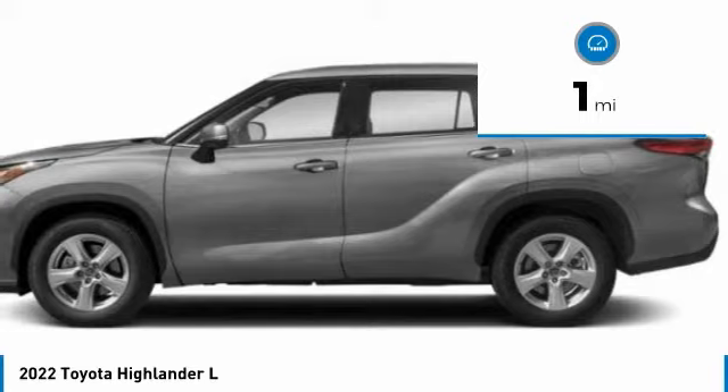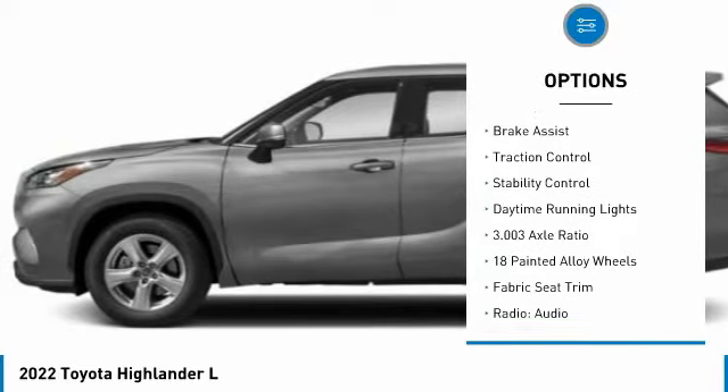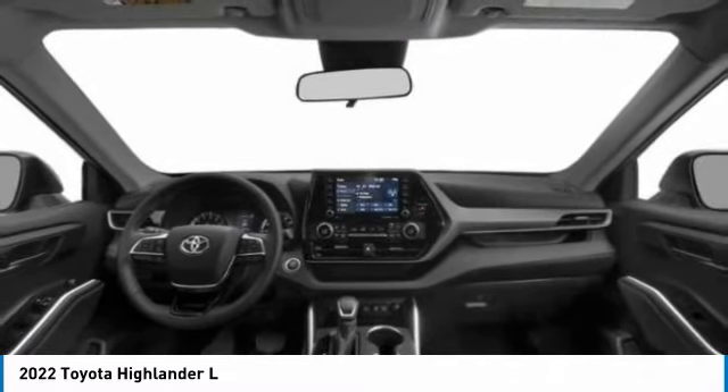Here are some of this vehicle's great options: tire pressure monitor, electronic stability control, heated mirrors, alloy wheels, rear spoiler, brake assist, traction control, daytime running lights.